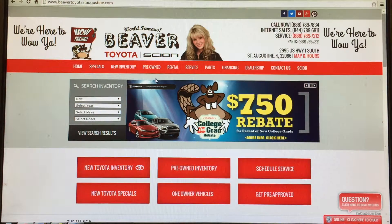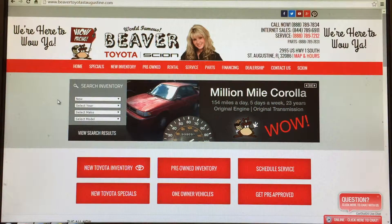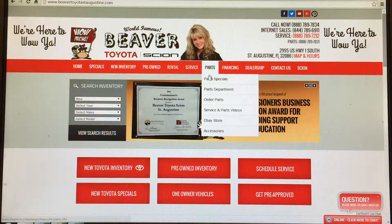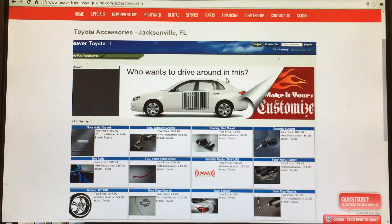Today I'm going to be demonstrating how to use the accessory catalog from our dealer website. From our website, go to parts at the bottom and click Accessories — that brings up the accessory catalog.